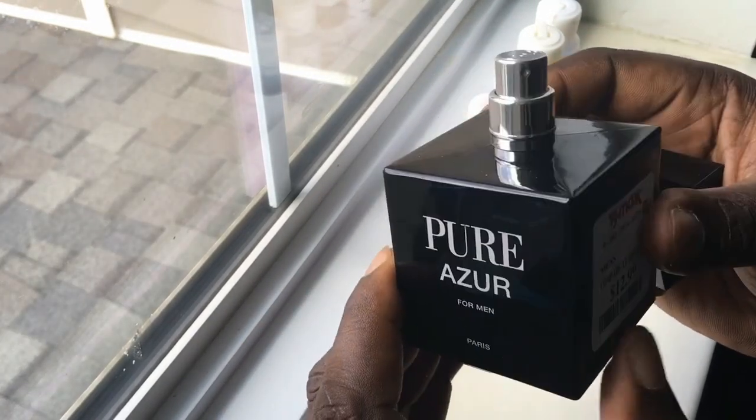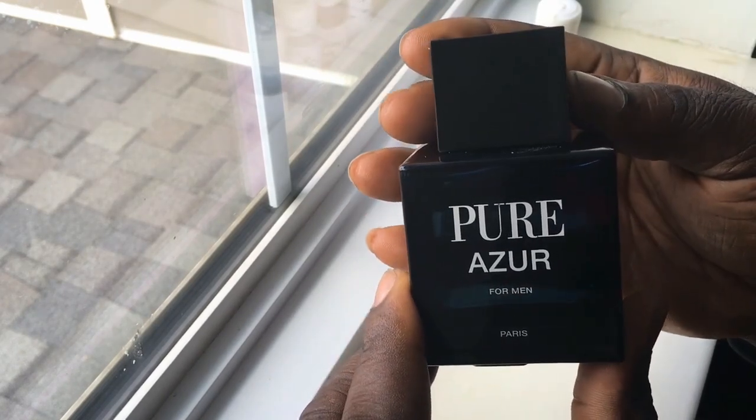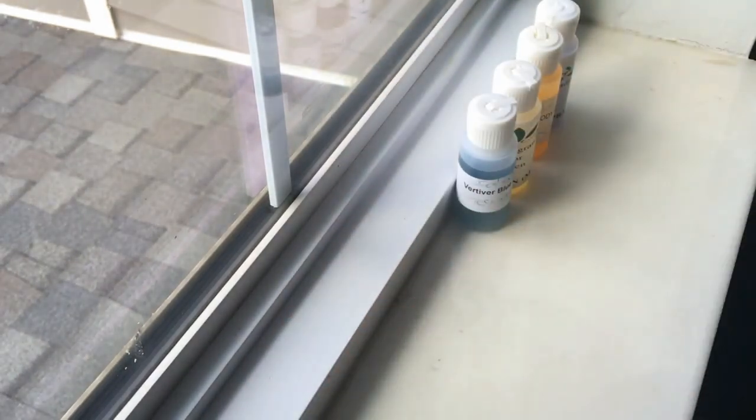Very nice blue, deep, fresh type of scent. Love it, especially for that price. I'm definitely not mad at that at all.